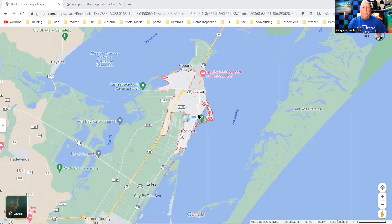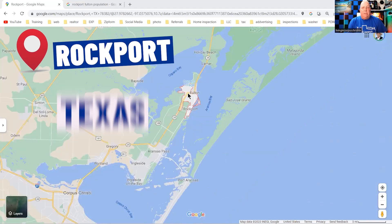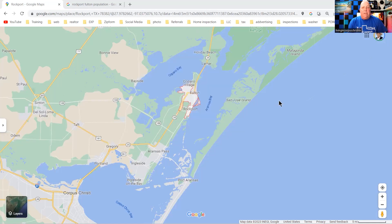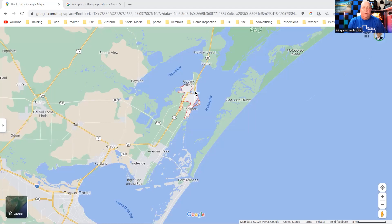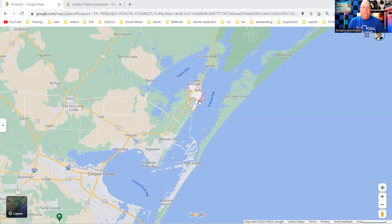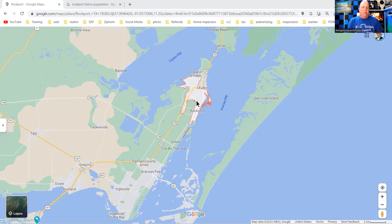I'm going to share my screen and we're going to go in. Here's Rockport. So Rockport, Fulton, Lamar, and Holiday Beach all tie together — they all go to the same school. Holiday Beach and Lamar go to their elementary school in Fulton, and when they hit junior high and high school, they go to Rockport-Fulton High School and Junior High, which are side by side here in Rockport.